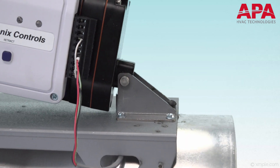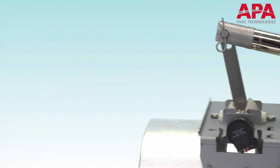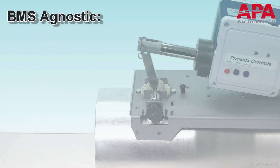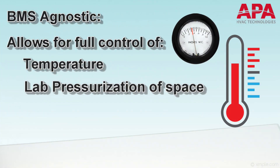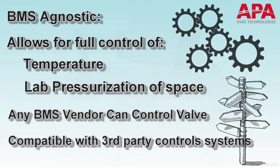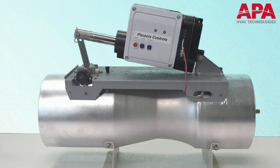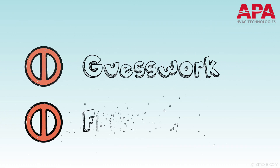Next, we are excited to tell you about the new high-speed smart actuator by Phoenix Controls. This new actuator is BMS agnostic. It is designed for the user that wants their BMS to have full responsibility of the temperature and lab pressurization requirements of the space. This means any BMS vendor can control the Phoenix valve and use their own third-party controller without the need of a Phoenix Controls network and integrator.